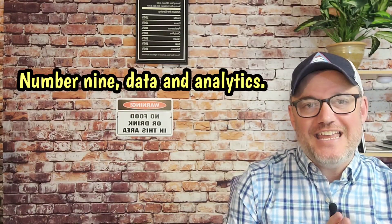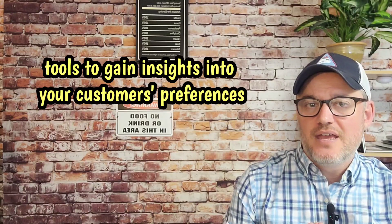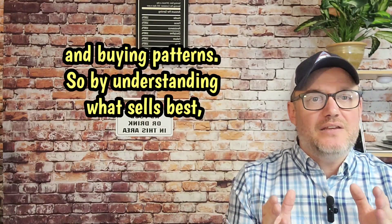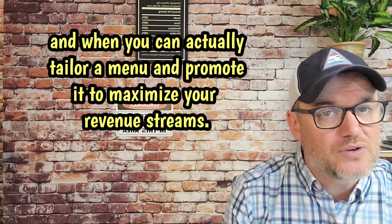Number nine, data analytics. This is something new to the food truck industry. You want to leverage data analytics tools to gain insights into your customers' preferences and buying patterns. By understanding what sells best and when, you can tailor your menu and promotions to maximize your revenue streams.